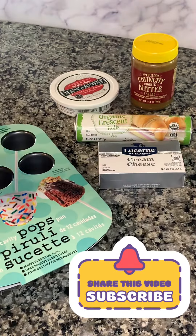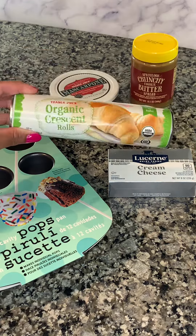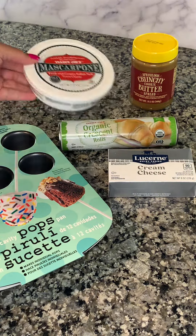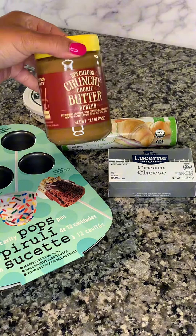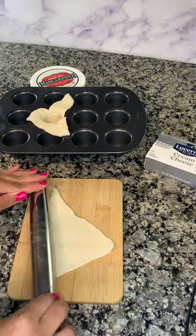Hey you guys, I am back with another amazing recipe. I found this little cake pop pan at Ross and I had to have it. I liked it because it was different. I did not know what I was going to make, but I decided to make these little cookie butter bonbons.